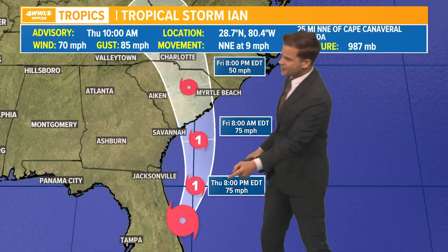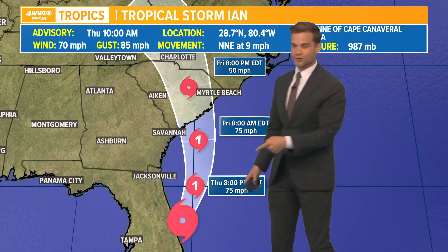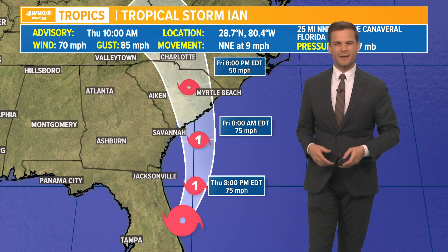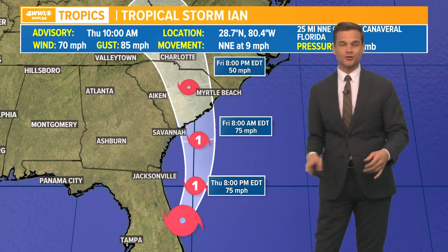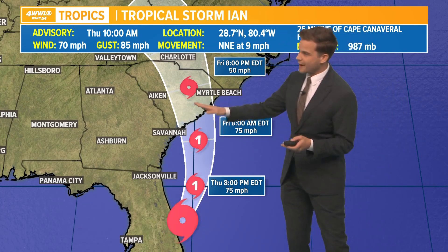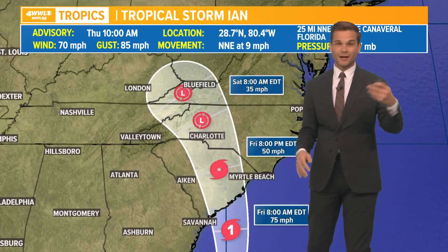It's headed towards making landfall somewhere around Charleston tomorrow afternoon — Charleston is right in the middle of the cone. It could be moving in as potentially about a Category 1, which means they could see some surge. This is a very susceptible area to storm surge and could top up to seven feet or so for the Charleston area.